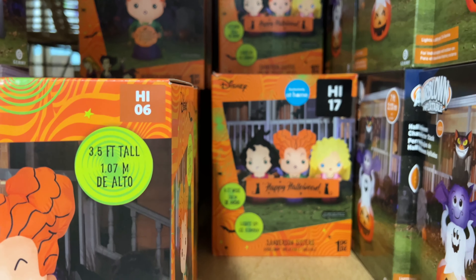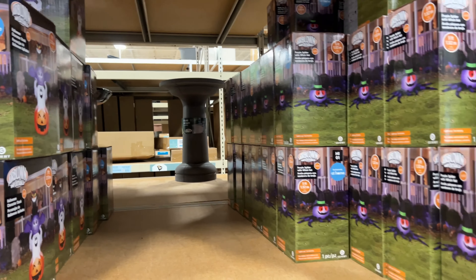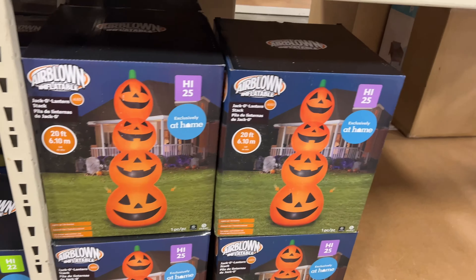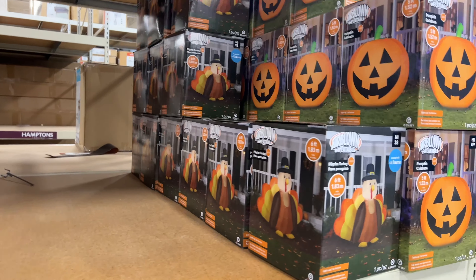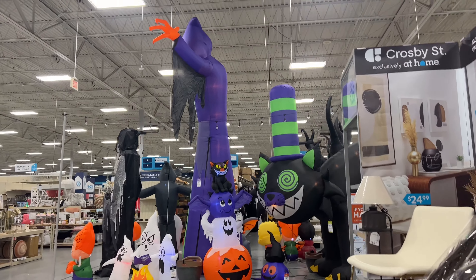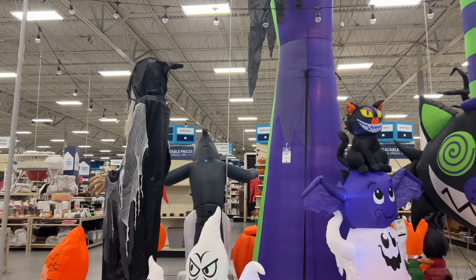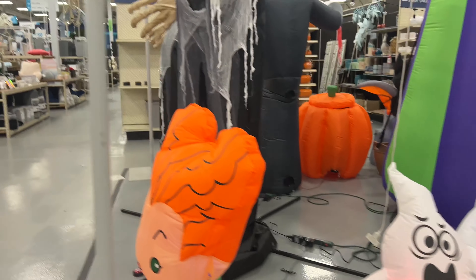The Hocus Pocus one's really cute. There's a fun spider. Looks like they're still missing some — they also have a turkey. So let's go back and look around, see if any of these do anything. There's those ghosts — 45 dollars, not bad for that size.